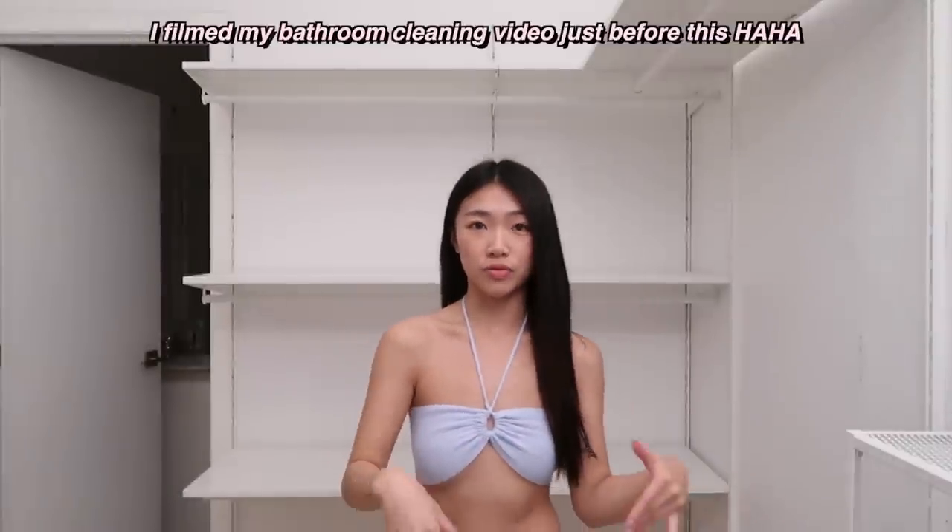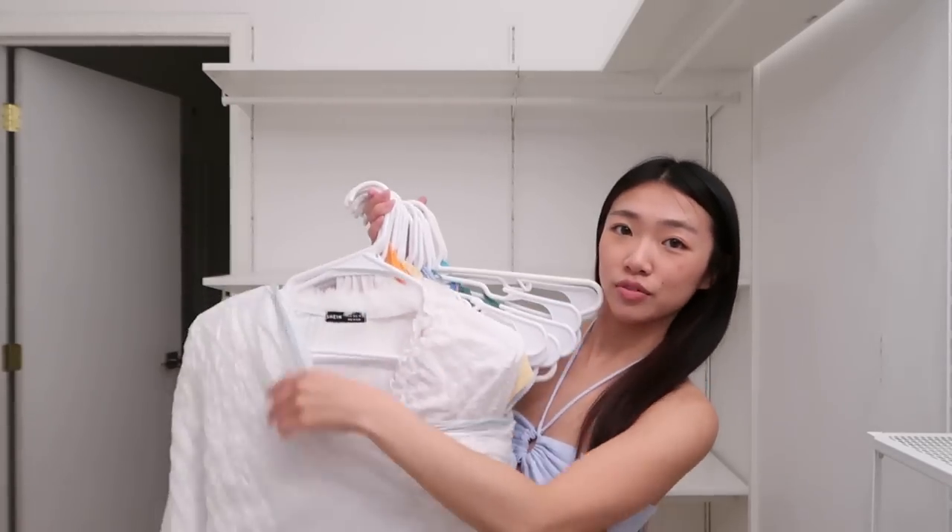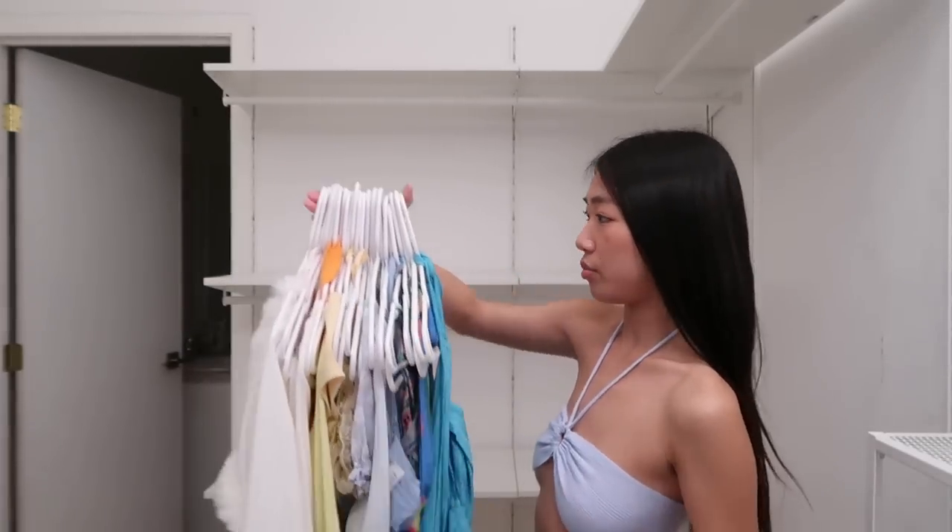I literally switched my shirt from this video — I was wearing something else in my previous video, but I want this to feel like a different day. I have a lot of clothes and they're very colorful. This section has white, yellow, orange, and blue.